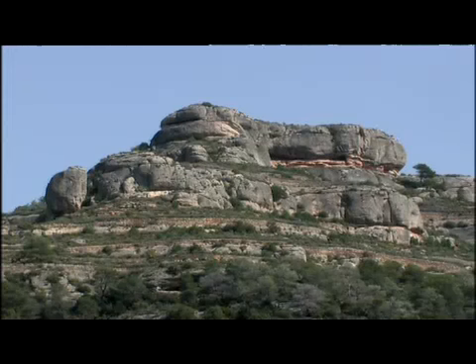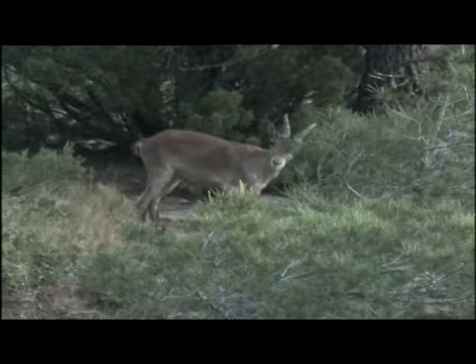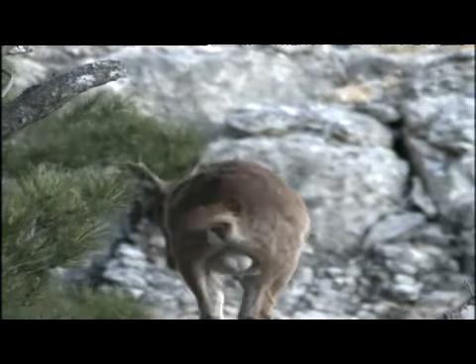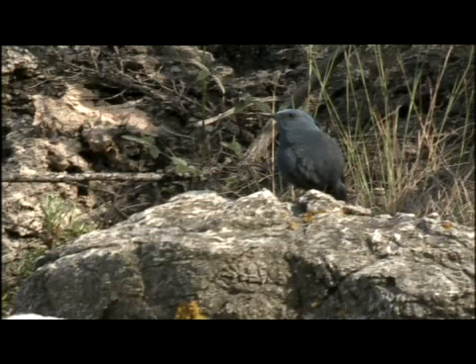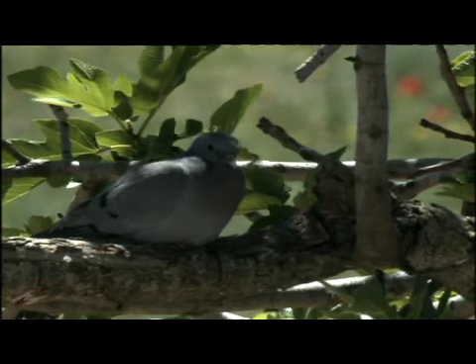Els talls i les ondulacions dels sectors de relleu eminentment rocós són llocs que poden oferir refugi a la cabra salvatge, que aquí hi és poc abundant. També hi podem trobar ocells ben especialitzats en el roquissàs: la merla blava o la xixella en són dues mostres.